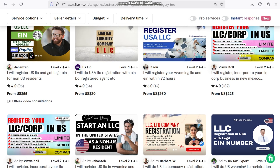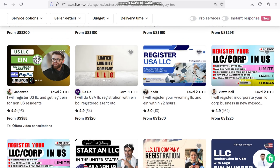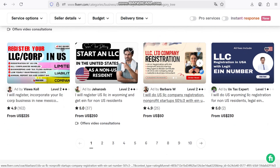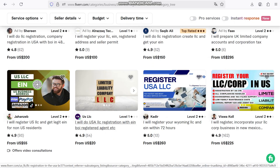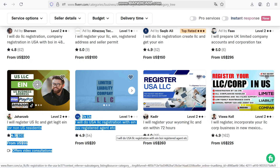We all know that high quality product photos are the key to grabbing attention online. But not everyone has access to a professional camera, expensive studio equipment, or the skills of a photographer. That's where AI photo generators come in, especially the ones you can easily access on Fiverr.